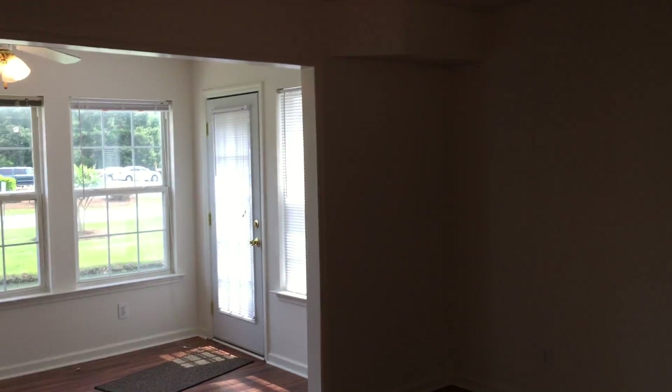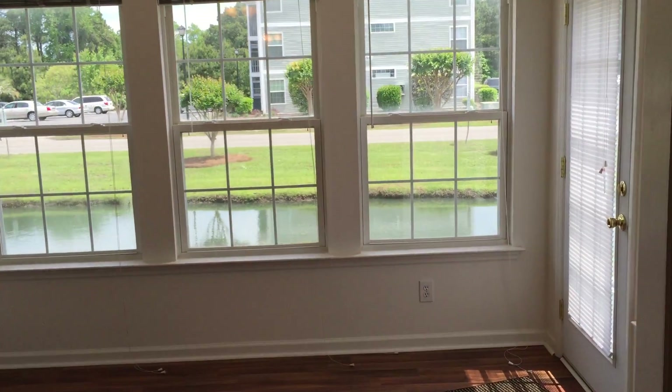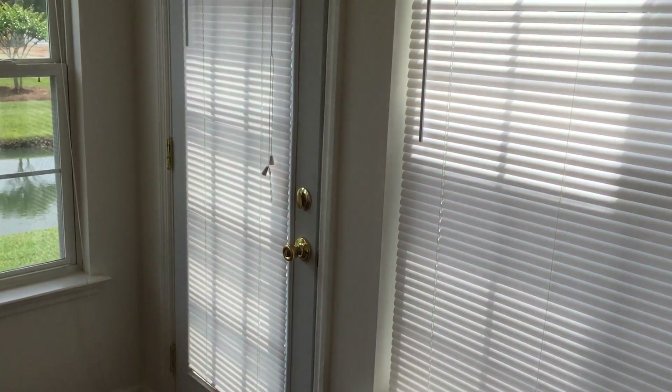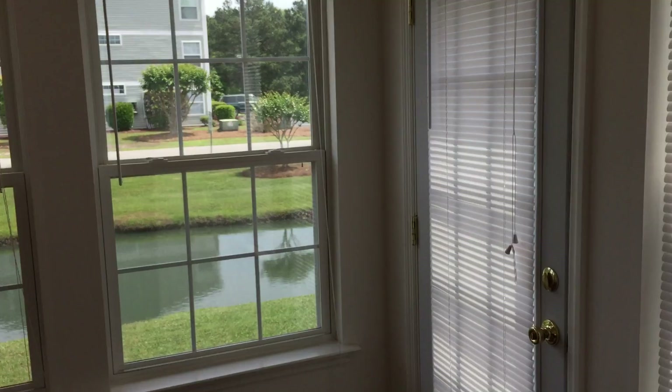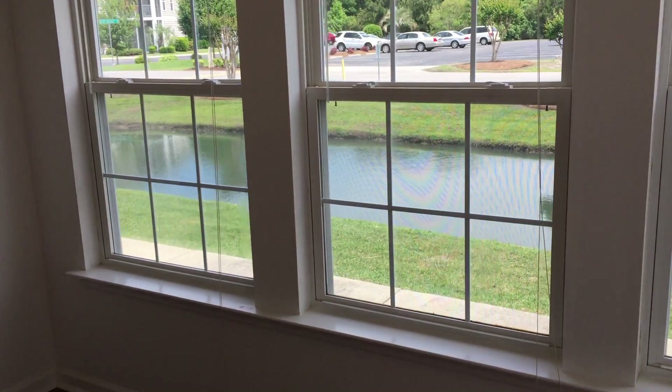Lots of light, ceiling fans. Not only do you have a living room, but you also have the sunroom here, and the sunroom looks right out at the pond. You've got a door here that will lead right back out to where this video started. Really, really pretty first-floor condo.